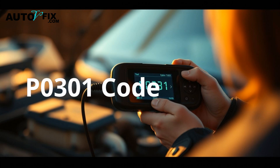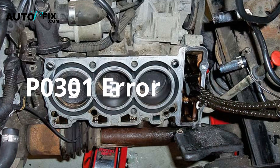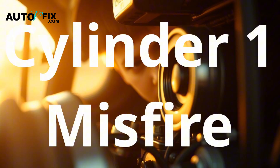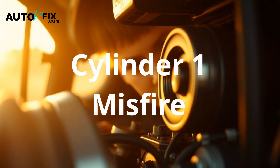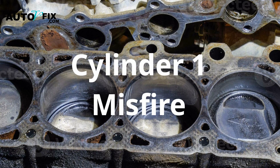Let's start by breaking down what the P0301 code really means. P0301 means Cylinder 1 misfire detected. In simple terms, one of your engine's cylinders — specifically Cylinder 1 — isn't firing properly. Each cylinder in your engine has to ignite a precise mix of fuel and air at the right time using the spark. If anything's off — fuel delivery, spark strength, or compression — you get a misfire.